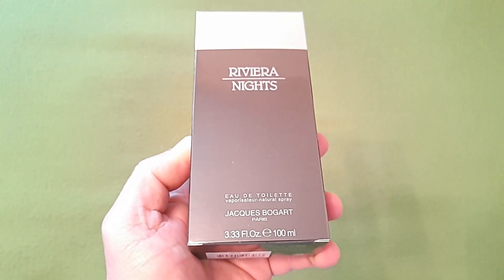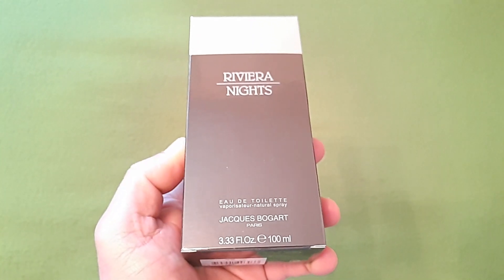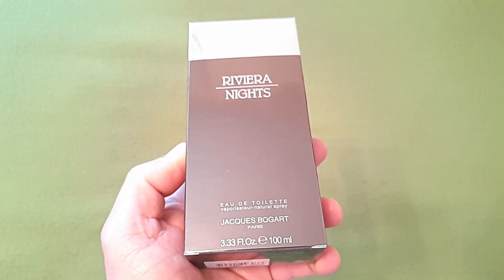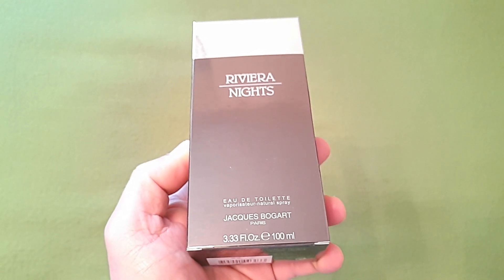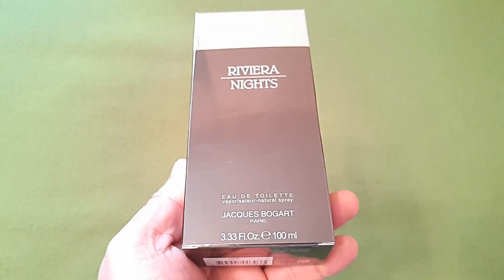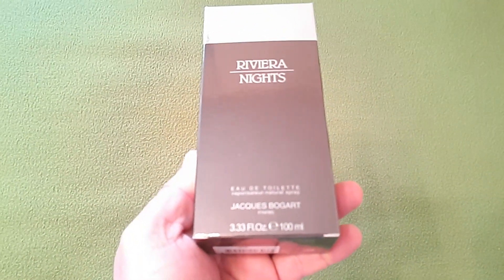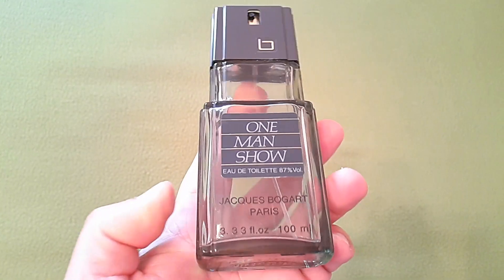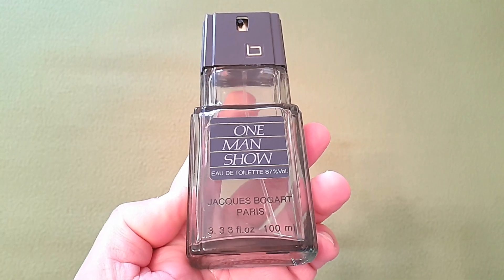Esta Jacques Bogart Rivera Night es la fragancia más barata que podéis encontrar de Jacques Bogart, disponible a 11 euros en Amazon. La tengo comprada desde hace tiempo y pendiente de revisión, pero os la dejo en el radar por si queréis comprarla. 11 euros por una Jacques Bogart me parece un precio impresionante.